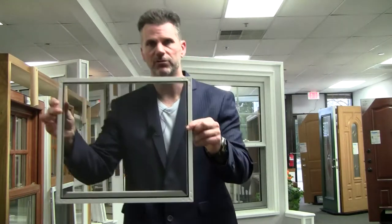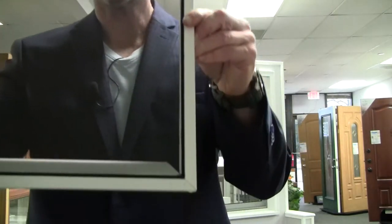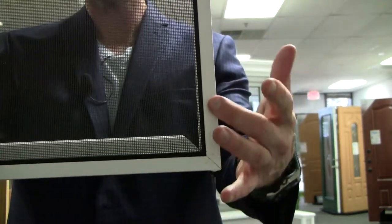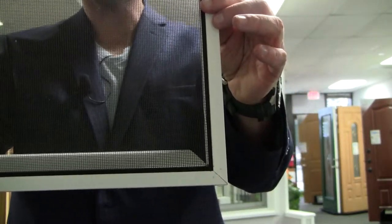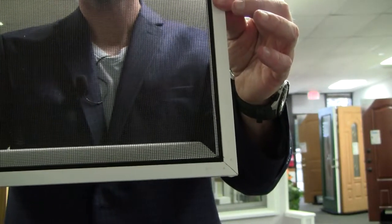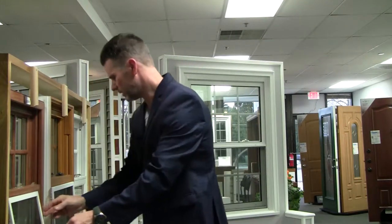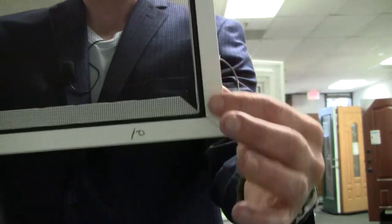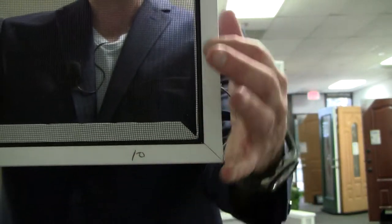I'm going to zoom in here and step up and show you the bottom corner of this screen. Doesn't really look all that attractive — you got the dimples here. This is more of a rolled form clad aluminum screen frame. And then you have a company that comes out, and this is the bottom or the top of their screen frame. You can see it's a much nicer look.